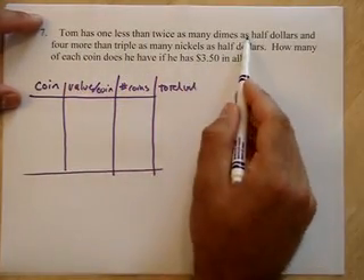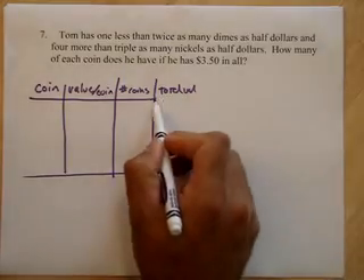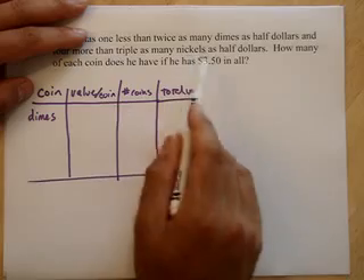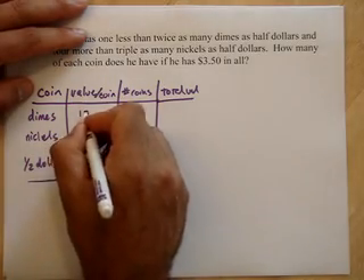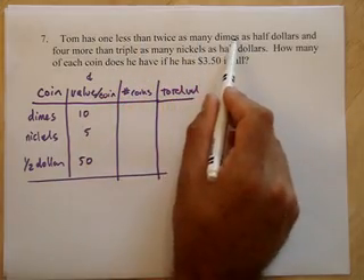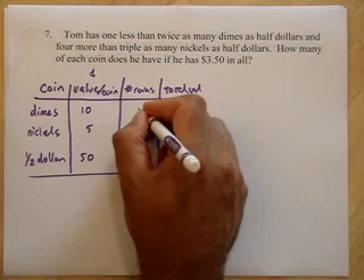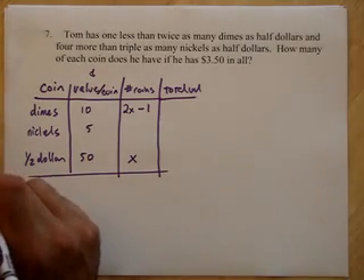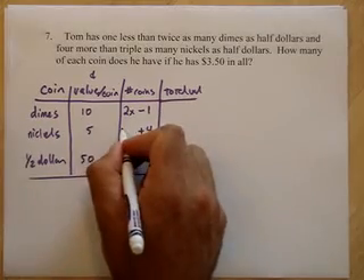Tom has one less than twice as many dimes as half dollars, and four more than triple as many nickels as half dollars. How many of each coin does he have if he has $3.50 in all? He has dimes, nickels, and half dollars. Dimes are worth 10 cents, nickels are worth 5, and half dollars are worth 50 cents — this will be in cents. So if he has X half dollars, he has one less than twice as many dimes, and for nickels, four more than triple the half dollars.